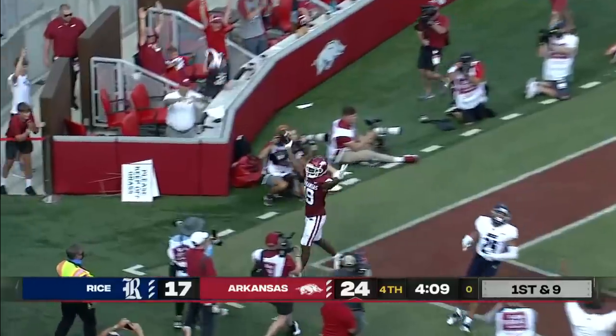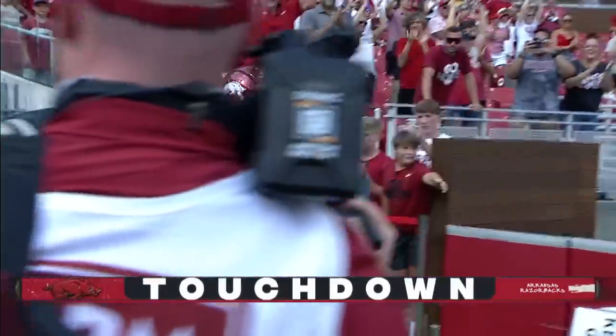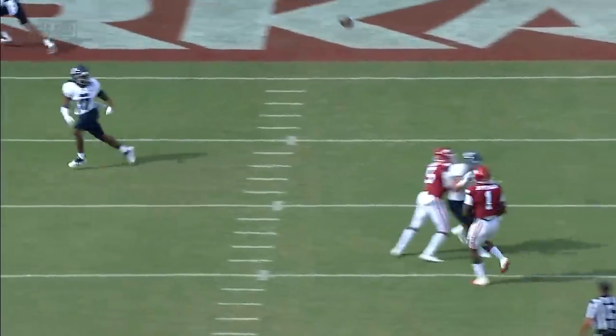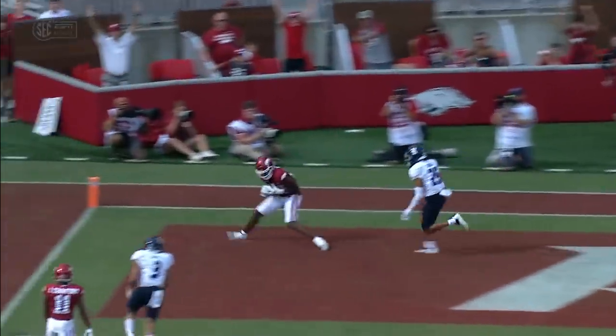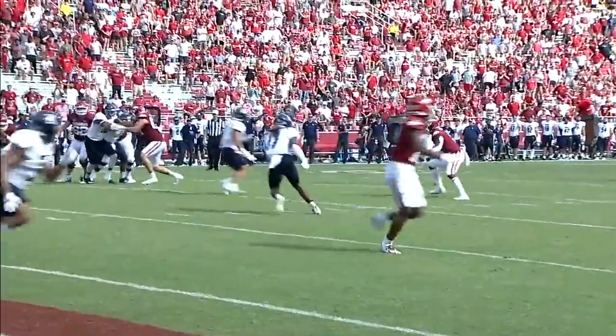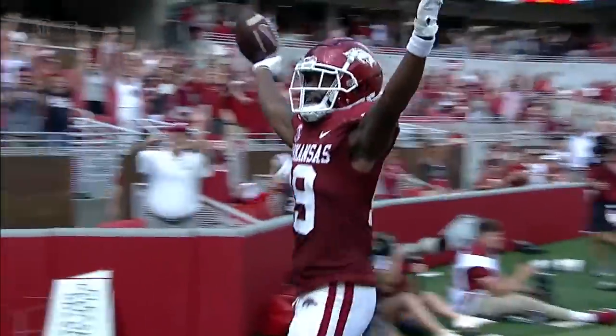Jefferson rolls, throws to the end zone — touchdown, Arkansas! Going into the locker room at halftime, assuredly the list of grievances for the head coach will be long today, but you can take them a little bit easier when you come away victorious, as the Razorbacks are on the doorstep of doing it.